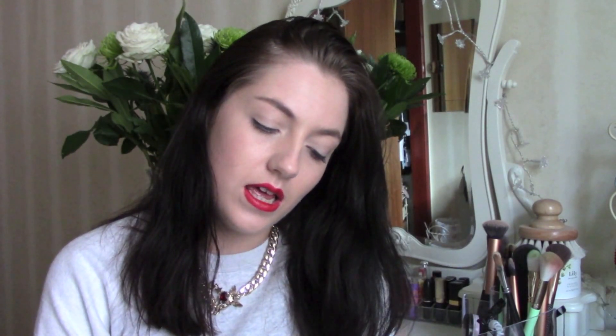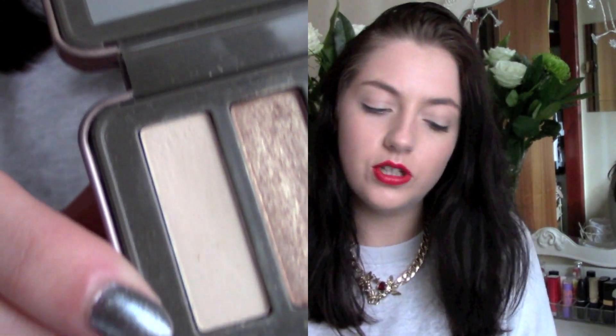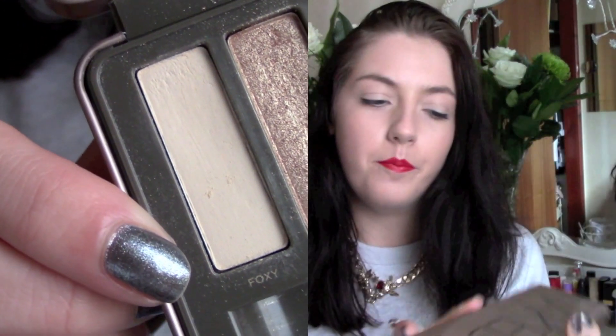The colour in my Naked palette I've been using as a base is called Foxy. It's just a very neutral, skin-toned shade — no colour — because that's what you want for a base. It's in the Naked Palette 2 but you can get a similar skin-tone colour anywhere. I've just been loving putting on a base before any kind of eye makeup this month.